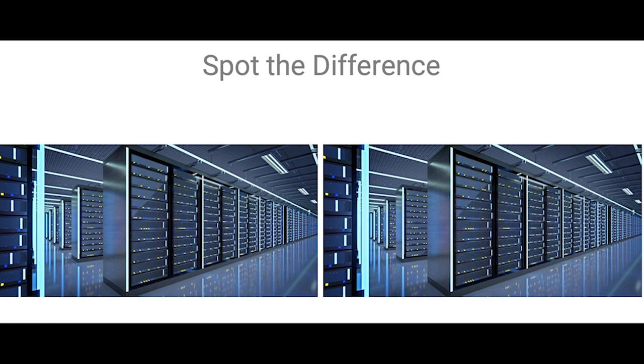Looking at this first slide, it's one of those old childhood things of 'spot the difference.' You could find five or six differences in these photos. Well, they're the same. And the reason why this is really important is because an AI Ready Data Center is very difficult to detect when just looking at the equipment. The same setup could be used for enterprise workloads or for AI workloads.